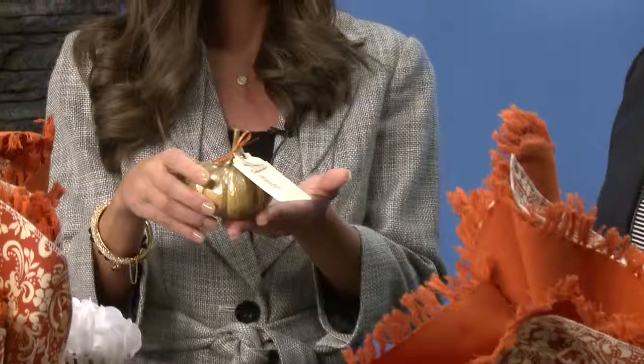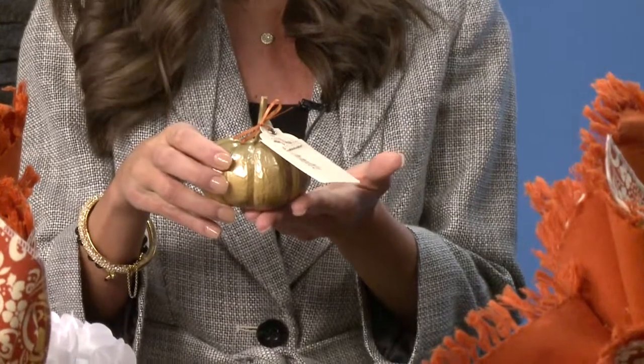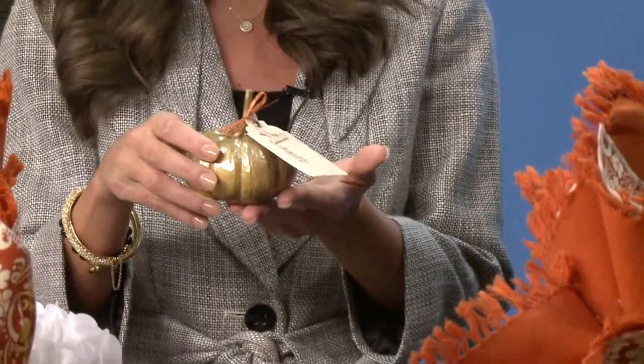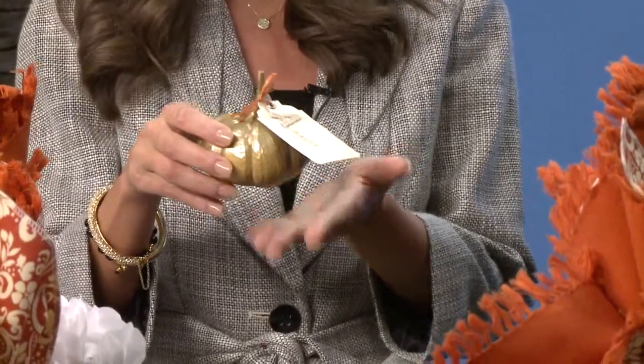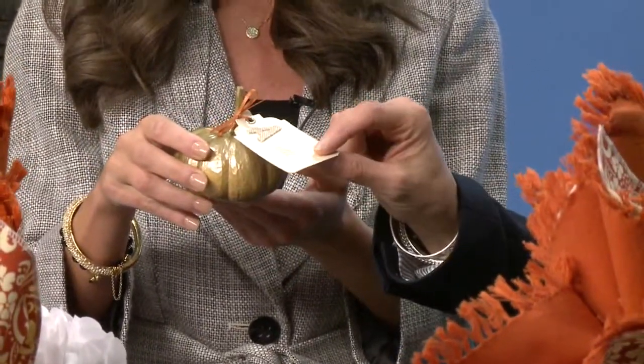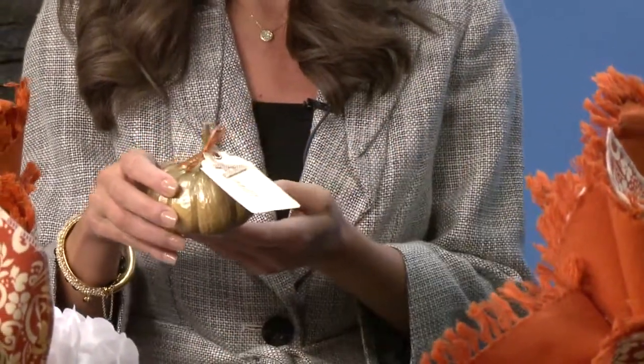I love what you've done with the place cards. When you're setting for a big table, especially for a holiday like Thanksgiving where you may have many family members, budget becomes an issue. These are just little gourds from the farmer's market that I spray-painted gold and made little name tags featuring the burlap, which ties in with the table runner.